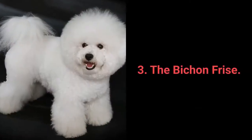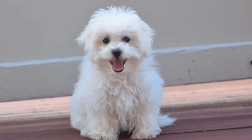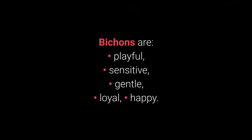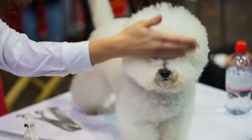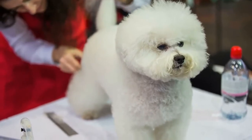Number 3 — Best Dog Breed for Beginners: The Bichon Frise. The Bichon Frise is a small dog that's always happy unless you leave them alone. They're a friendly, adaptable breed. Bichons are playful, sensitive, gentle, loyal, and happy. If you give them your attention and treat them well, they'll adapt to you and become wonderful pets. Bichons love everything, they don't shed a lot, and their only drawback is their coat, which requires a great deal of grooming.